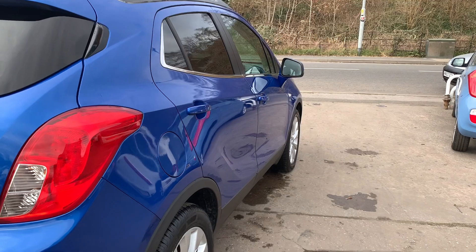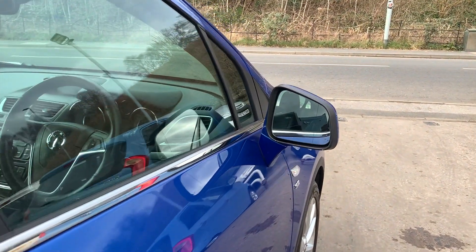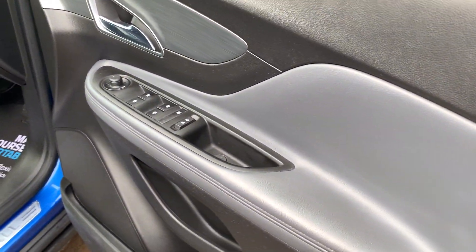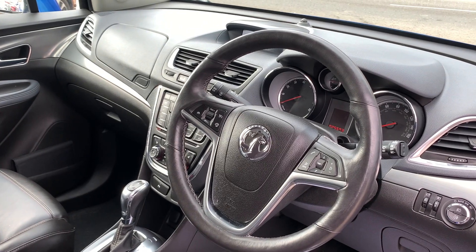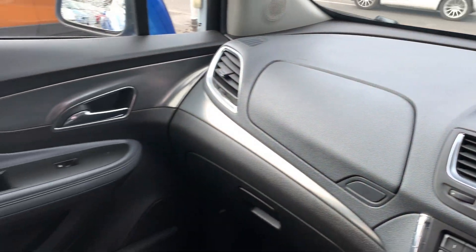I'll show you inside. Inside the car, electric windows and mirrors here, radio controls on the steering wheel, cruise control, voice command. The car's done 25,000 miles.